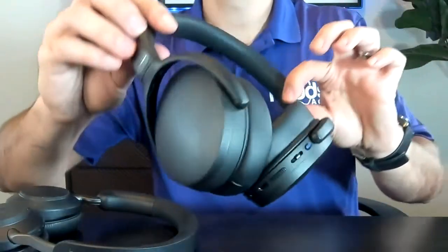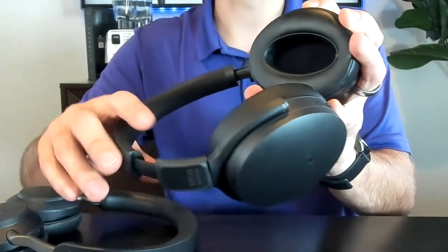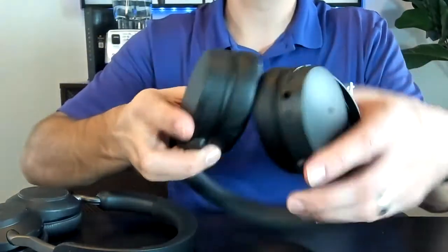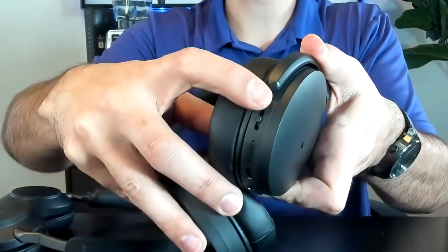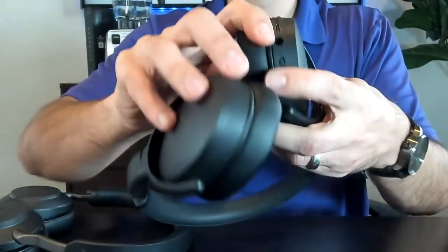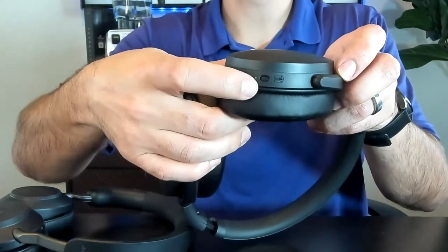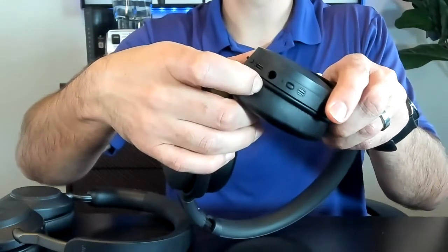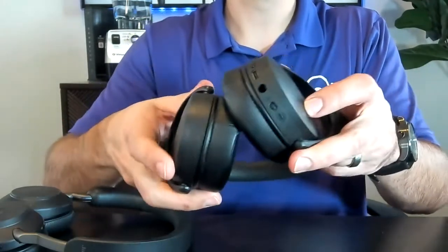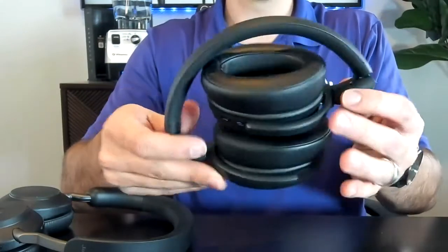The EPOS is bigger for sure — the ear pads are larger and they go over your entire ear, whereas the Jabra rests on top. There's no microphone boom on this headset. On the EPOS you have a Teams button, volume up, volume down, pause and play, and a power button. That power button also activates the active noise canceling — you have to double press it to activate the ANC feature. I had to look that up in the manual; that one was unique. It also has an adjustable headband and folds up so you can compact the size, which is pretty cool.